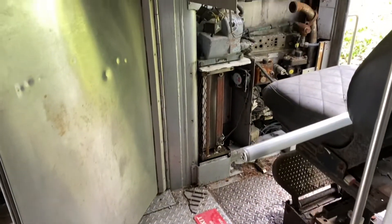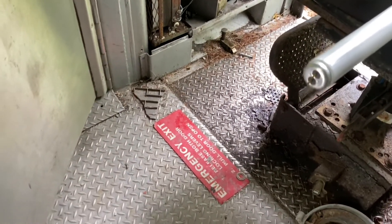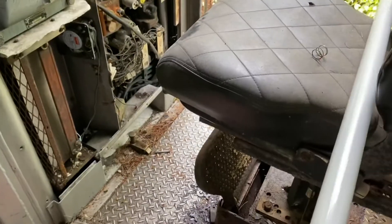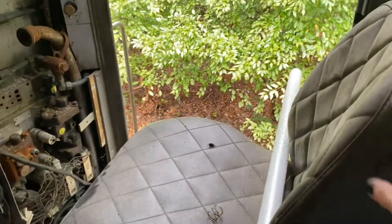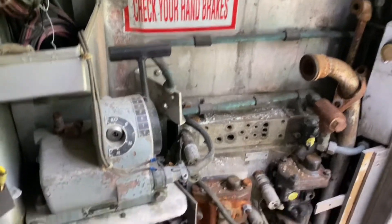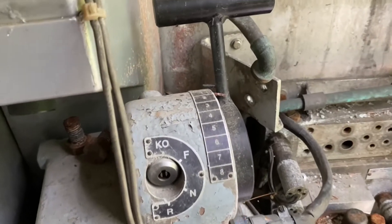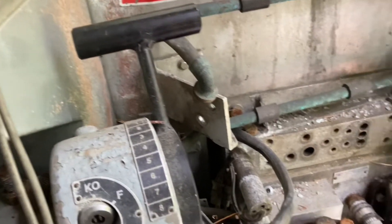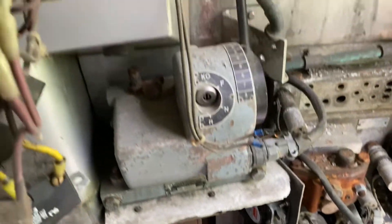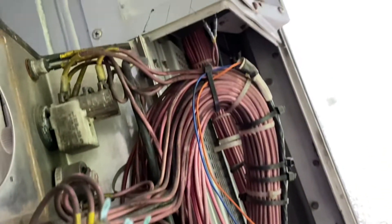Check this out right here — this is where the train conductor would sit. What does this say? It's an emergency — there's a light right here. And here's the seat. 'Check your hand brakes.' Look at that. Wow, that is pretty awesome. Usually you don't get to see this kind of vantage point — all the controls.